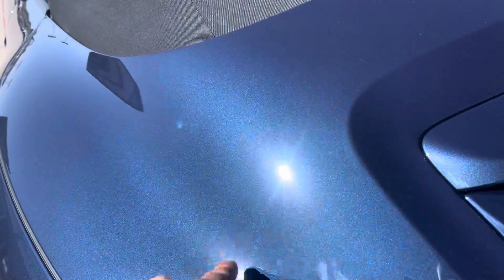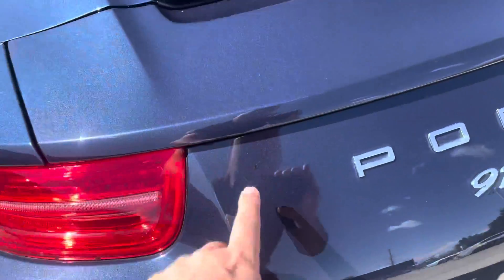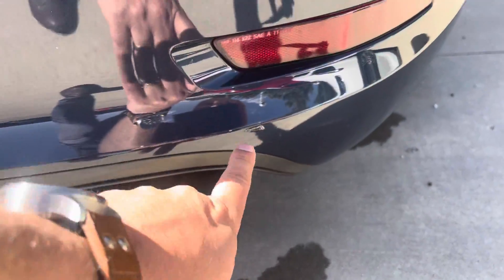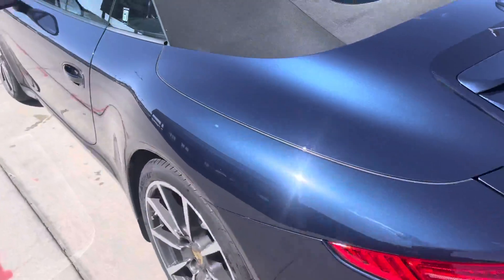There's maybe just a little bit of swirling in the paint, a couple little spots where there's been a touch-up, and a little nick right back here. Those are my big complaints. Looking around the rest of the car, it's really clean.